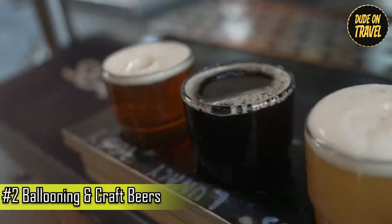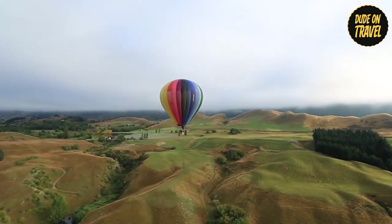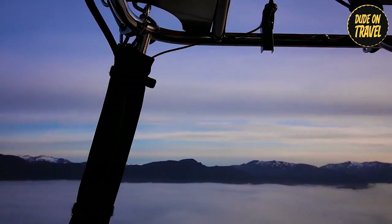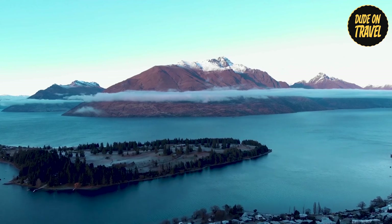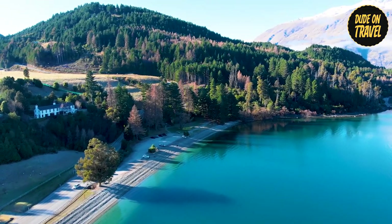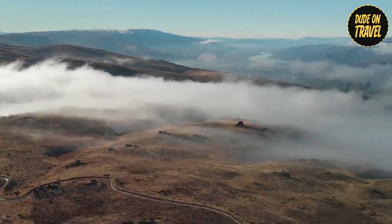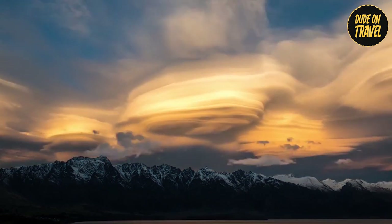Day 2: Ballooning and Craft Beers. Day 2 in Queenstown was a whirlwind adventure that soared to new heights. We began with a sunrise hot air balloon ride, a once-in-a-lifetime experience that stole our breath away. As dawn painted the sky in a mesmerizing palette of fiery orange and soft pink, we gently lifted off. The world below transformed into a miniature landscape, Queenstown nestled peacefully amidst towering snow-capped mountains. Jagged peaks pierced the crystal-clear sky, their reflections shimmering on countless turquoise lakes. Wispy tendrils of mist clung to the valleys below, adding an air of mystery — a silent spectacle and permanent memory etched in our hearts.